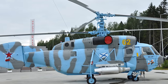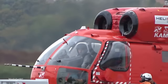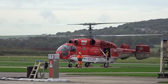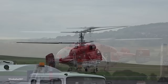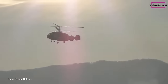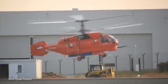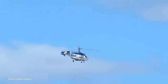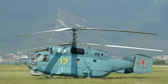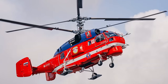The Ka-29 can ferry up to 16 fully equipped troops or sling cargo with its impressive lifting capability. And the Ka-32 can perform multiple roles from firefighting to heavy lifting, making it the Swiss army knife of helicopters. When it comes to dimensions, these Russian giants have a length of about 39 feet, a height of around 18 feet, and a rotor diameter of almost 50 feet. They're designed to tackle the roughest seas and the most demanding missions, and they've executed them effectively and efficiently.